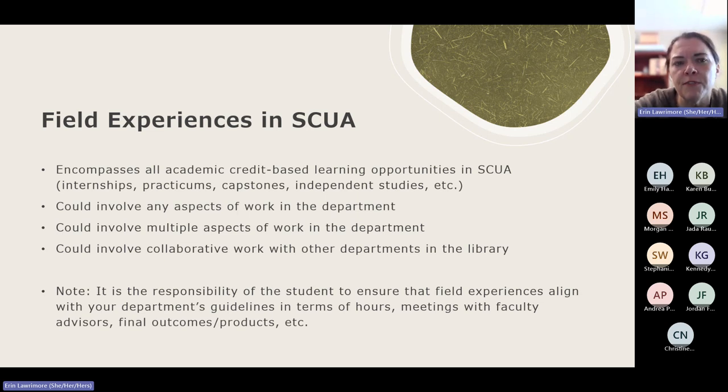I'm going to give you some examples of field experiences that have taken place in the past. Both of these are from LIS students, but they would often work for public history or other departments as well. Note that it is the responsibility of the student to ensure that the field experience aligns with your department's guidelines — how many hours you work, how often you meet with your faculty advisor, what type of journal or papers you have to complete, what the final product is, and what kind of reporting has to be done.